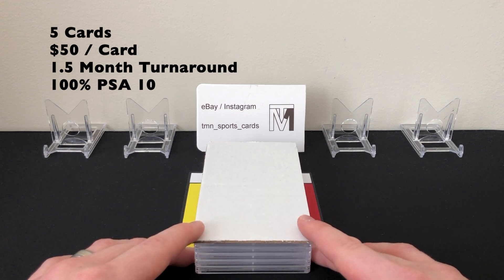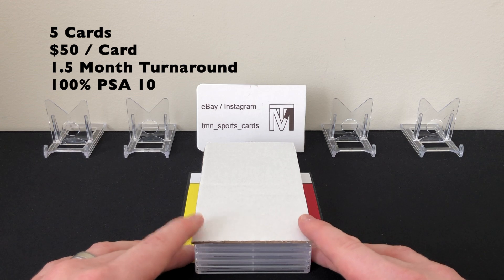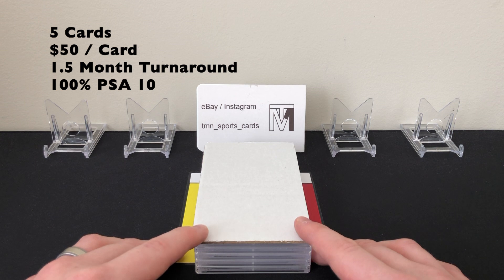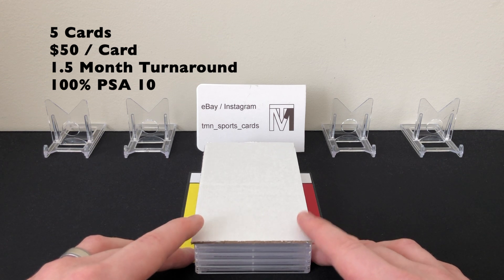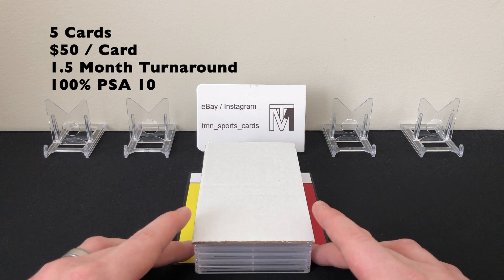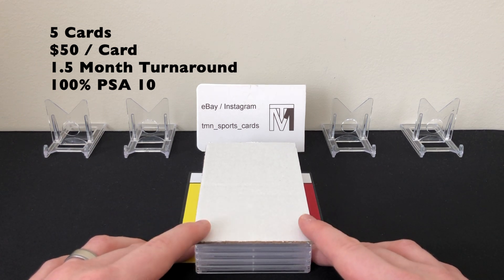As for turnaround time, this is way different than bulk orders — just one and a half months door to door. It arrived at PSA on February 17th, was entered two weeks later on March 3rd, and grades popped on their website on March 28th. They shipped back a couple days after that, so right around 40 days total. Really quick if you have cards worth it at the $50 rate.